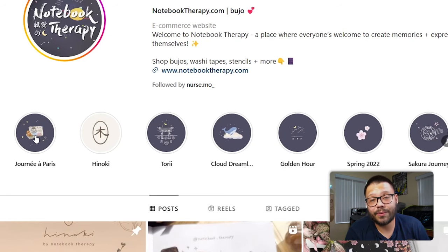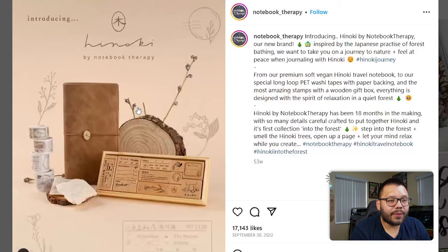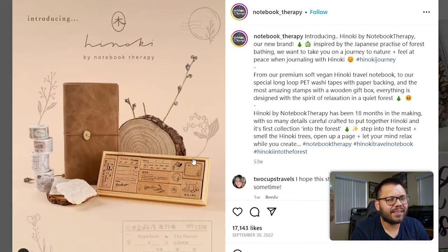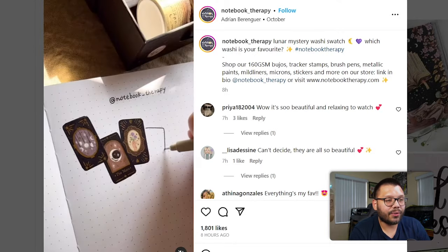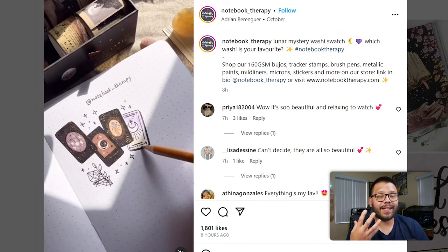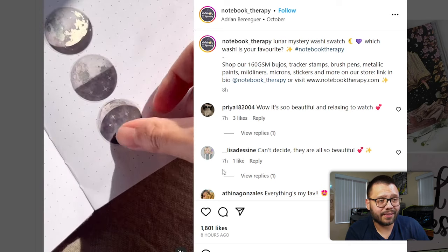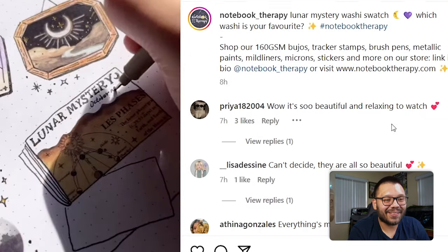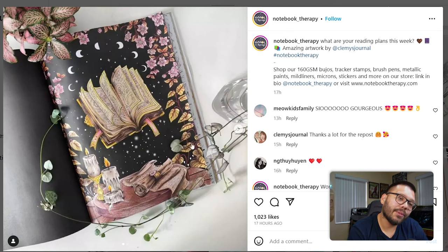They have different pinned stories. One shows their collection of Paris-themed notebooks. Looking at their posts, they have a stamp set displayed with a very clean image that really centers focus on the product. Their next post is a reel showing their sticker set with a notebook — they're just drawing along with it. This is really good because it captivates the viewer and keeps people's attention with all the different colors, stickers, and drawing. It's pretty peaceful and relaxing — comments confirm it: 'Beautiful and relaxing to watch.'